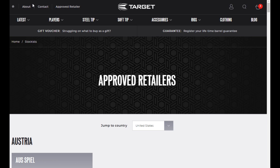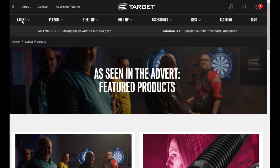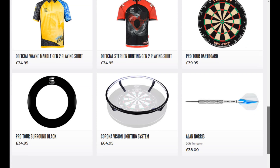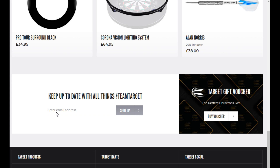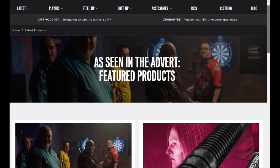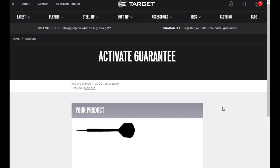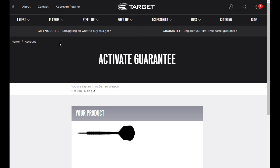The other thing you might want to check out is the 'Latest' section — it shows all the products that have recently come out, and as you can see there's a price underneath each product, which I don't think was on the old site since you can now buy direct. It's probably a good idea to sign up to the Target email newsletter — I'm sure they'll have special offers in the future and you get all the latest info. I've already registered with the Target site, and you can also activate your barrel guarantees very easily here.